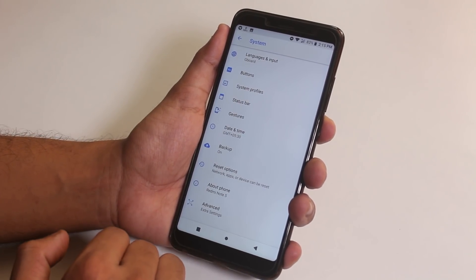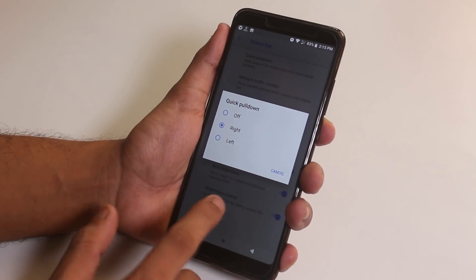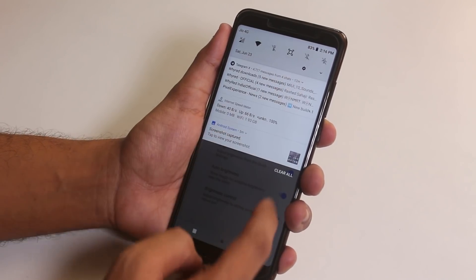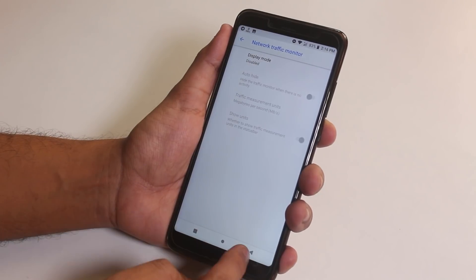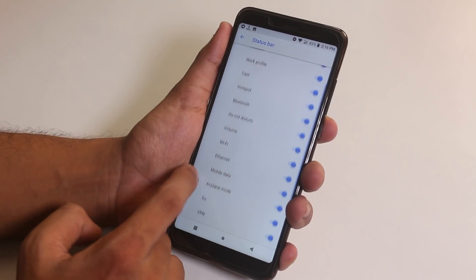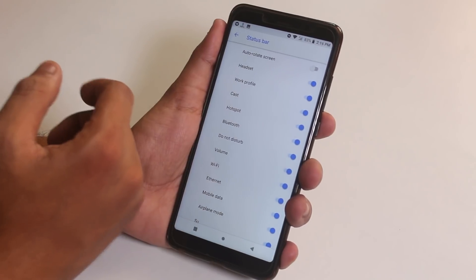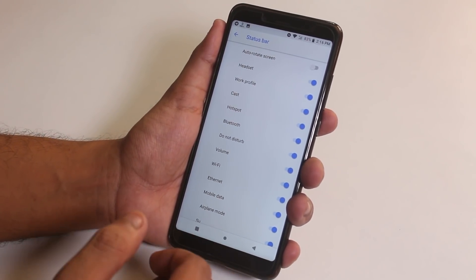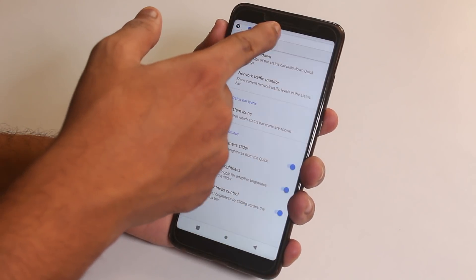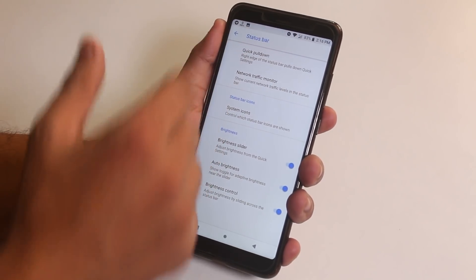Now let's move on to status bar customizations. We have quick pull down and you can change which side you want it from. Pulling from the right expands the quick toggles fully. We have a default network indicator, and in system icons you can find icons like headset, Bluetooth, etc. Note that there is no VoLTE icon, but VoLTE works super fine here. We also have status bar brightness control — you can swipe a finger on the status bar to adjust the screen brightness.